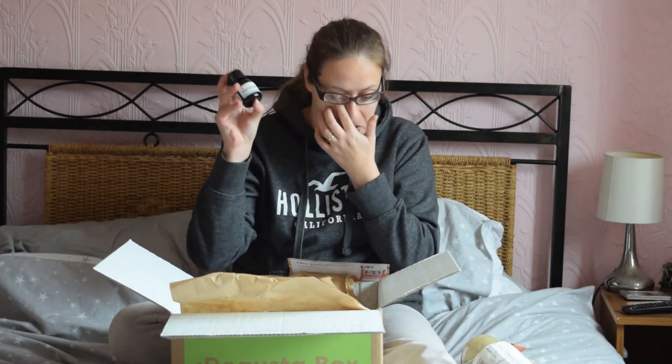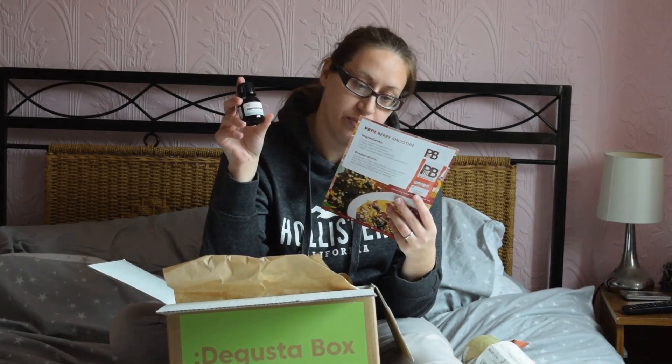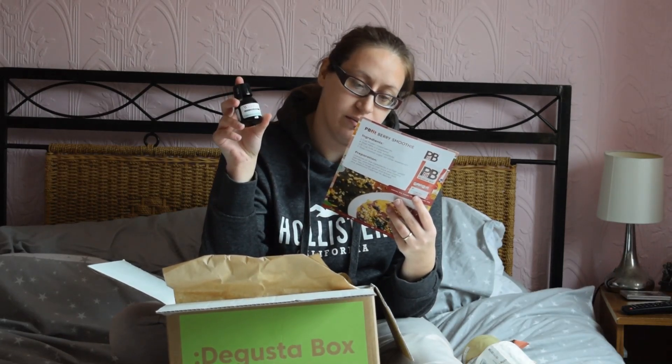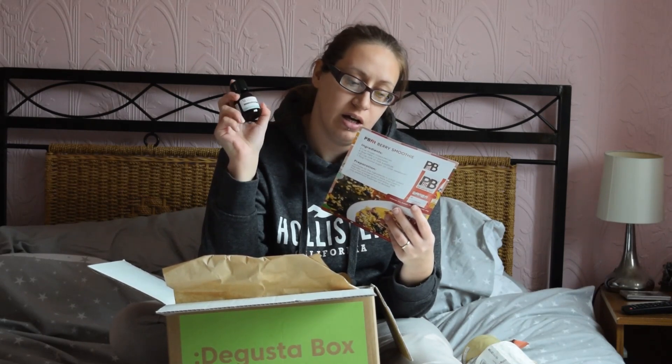We've got Willy's Apple Cider Vinegar. I've had some of this before — I got it in the box actually a few years ago I think. This is £2.95 and it says from apple to bottle, Willy's ACV provides you with your daily dose of probiotic goodness. It's sustainable and recyclable. I've heard that apple cider vinegar is good for all sorts — eating it and also putting it on your skin.